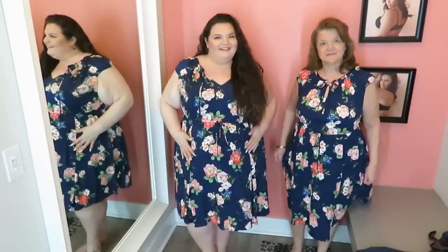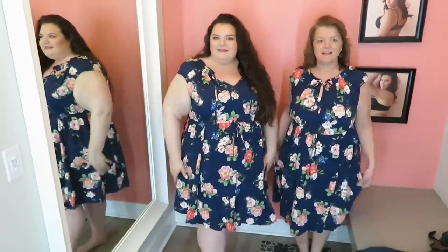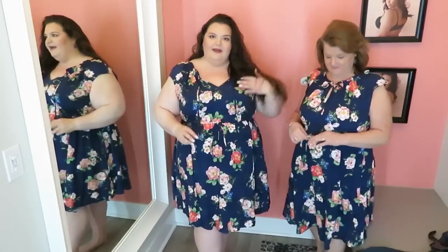Here we are in dress number one, which is this little floral printed cap sleeve situation — very garden party chic. Mom said it would be perfect for church. I was thinking about a tea party. It's perfect for church. It's got an elastic waistband and a tie, and then it's got a tie around the neck as well with a little ruffling detail around the neck. Mom will show it to you. She has hers tied up in a bow for a more conservative look, and I have mine untied because I hate things around my neck.